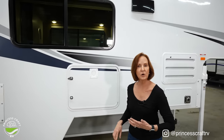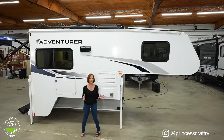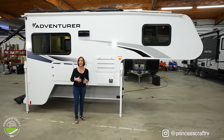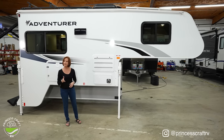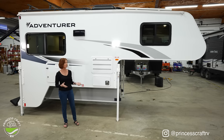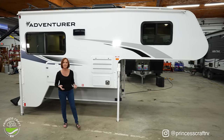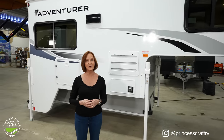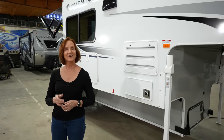Let's talk briefly about the four-season capability. This is a great camper for four seasons — it has great insulation on the walls, ceiling, and floor, thermal-paned windows, and a heated enclosed underbelly to keep those tanks warm. With a 20,000 BTU furnace, you're going to be really toasty. I'm PJ from Princess Craft RV — if there's a question I haven't answered, please let us know. Thanks for watching, and I'll see you next time.